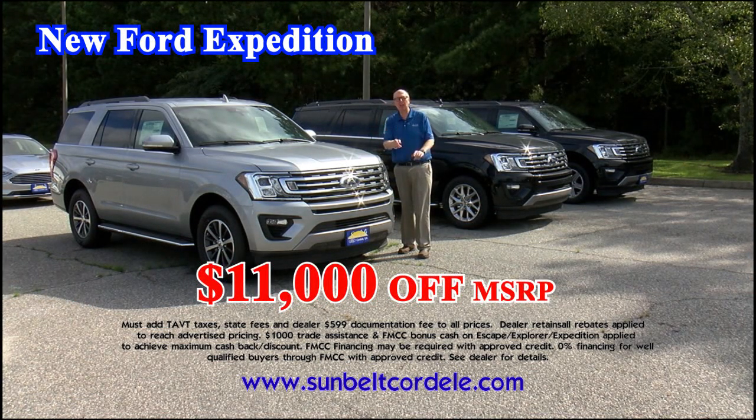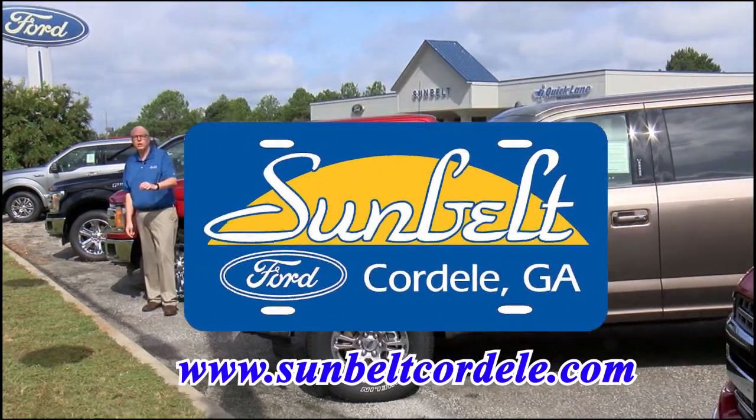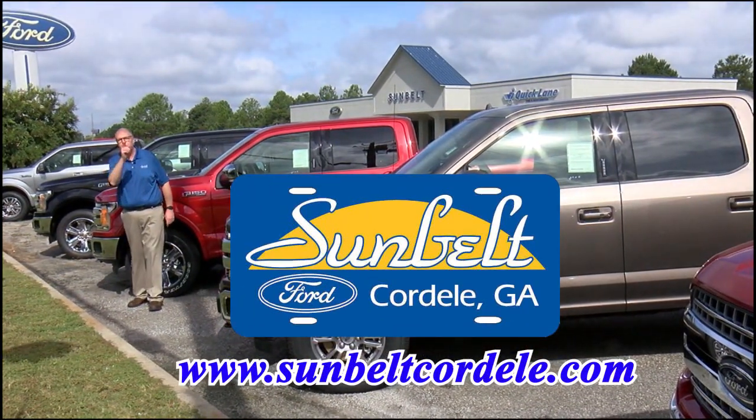New Expedition: take up to $11,000 off MSRP. Thank you for 25 years, South Georgia. Remember, if the Sunbelt Cordill tag is not on your car or truck, you paid too much.